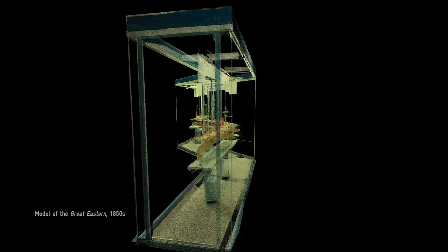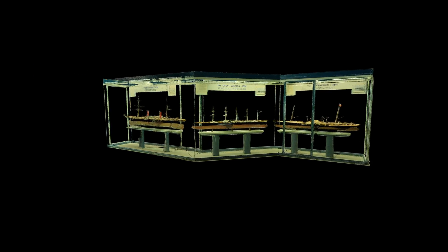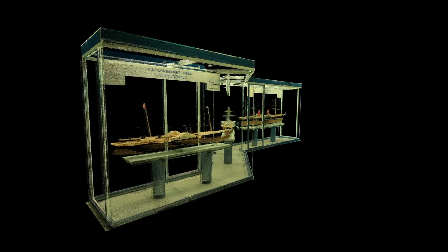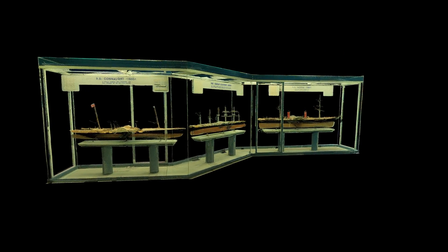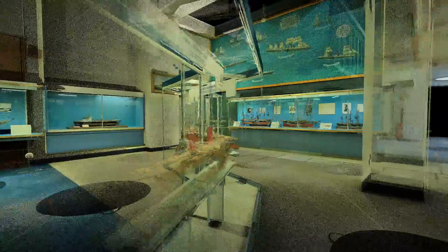One of our models is a very famous ship: Brunel's steamship the Great Eastern. It was launched in 1858, and in its day it was by far the biggest ship in the world. It finally got scrapped in the 1880s, but not before it laid the first successful transatlantic telegraph cable in 1866 — an incredibly important episode.